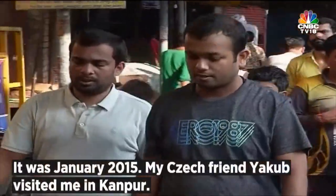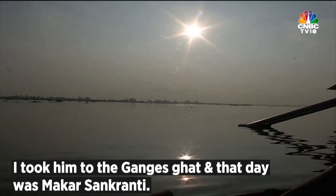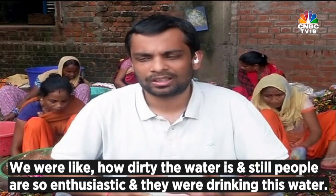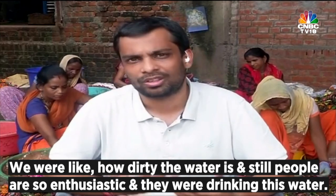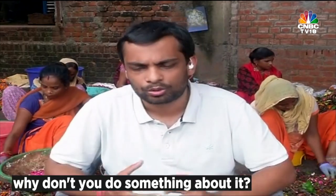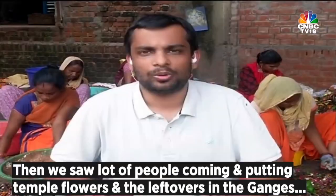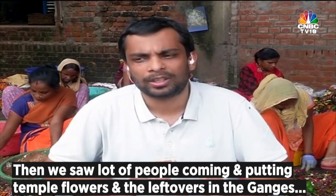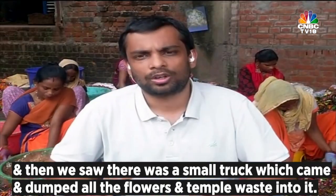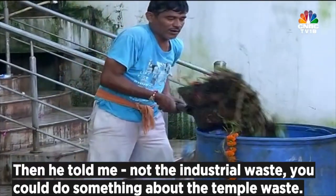It was January 2015. I had a Czech friend, Jakob, who had visited me in Kanpur, so I took him to the Ganges Ghat. That day was Makar Sankranti. We sat there for about an hour and watched about 150 people come and take a dip in the Ganges. We thought about how dirty the water was, yet people were so enthusiastic and even drinking it. We started discussing the various causes of Ganges pollution, and he said, why don't you do something about it? I said, dude, this is India, this is the Ganges — I don't think anyone can do anything about it. Then we saw a lot of people coming in, putting temple flowers and leftovers into the Ganges, and a small truck that came and dumped all the flowers and temple waste. He told me, not about the industrial waste — you could do something about the temple waste.